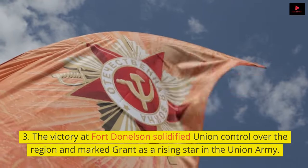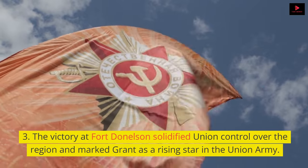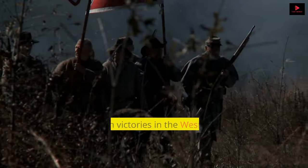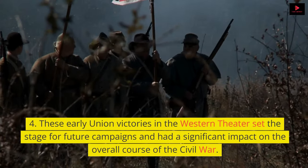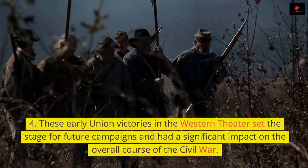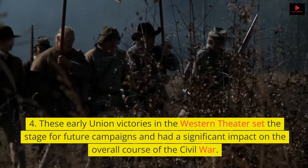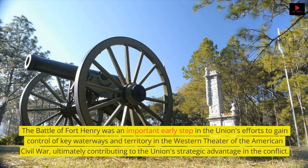The victory at Fort Donelson solidified Union control over the region and marked Grant as a rising star in the Union Army. These early Union victories in the Western Theater set the stage for future campaigns and had a significant impact on the overall course of the Civil War. The Battle of Fort Henry was an important early step in the Union's efforts to gain control of key waterways and territory in the Western Theater, ultimately contributing to the Union's strategic advantage in the conflict.